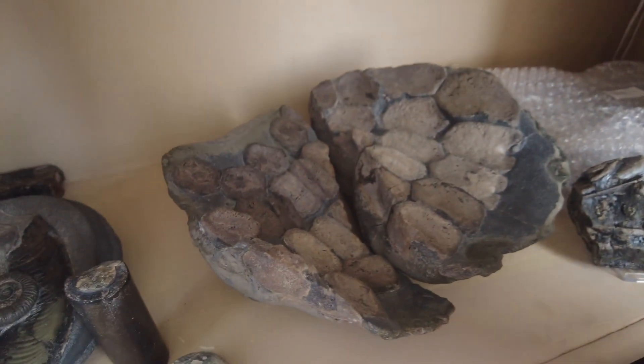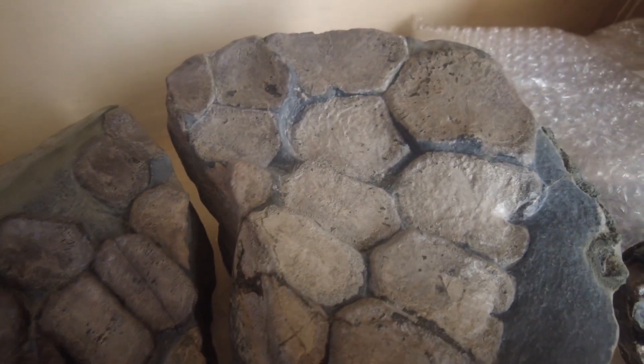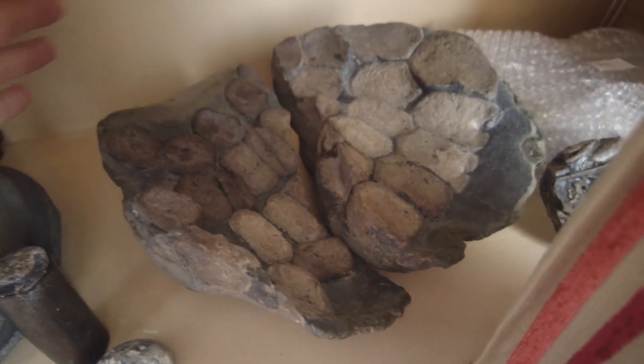Hi everyone, I'm now up from the beach and I'm going to go ahead and show you that huge ichthyosaur paddle that I mentioned in the video. It's actually behind this little curtain here. You can see the size of the paddle digits — I was lucky enough to find this in two separate hunts about a week apart.